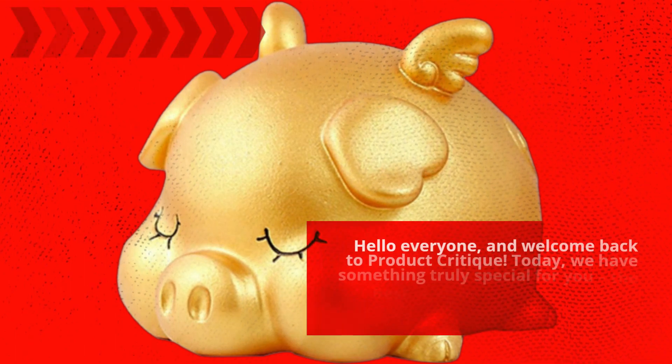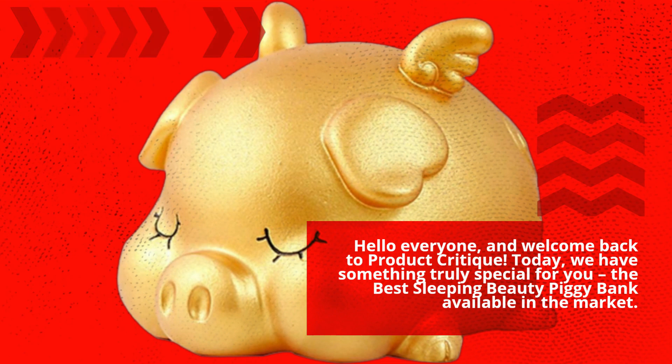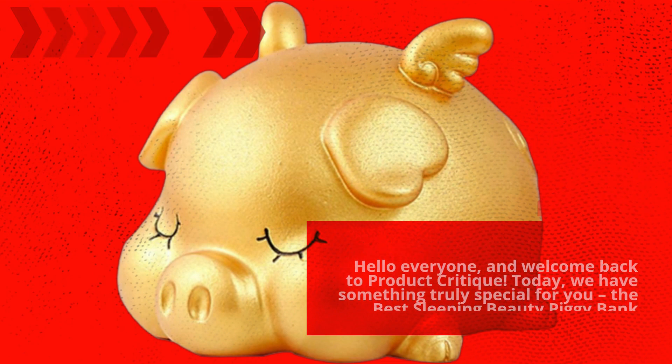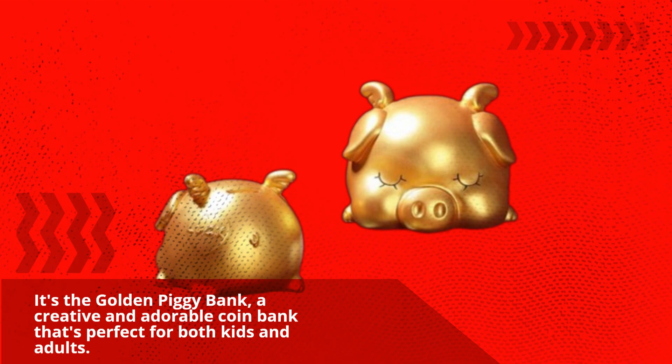Hello everyone, and welcome back to Product Critique. Today, we have something truly special for you — the best Sleeping Beauty Piggy Bank available in the market. It's the Golden Piggy Bank, a creative and adorable coin bank that's perfect for both kids and adults. Let's dive right into it.